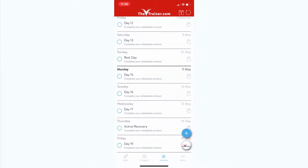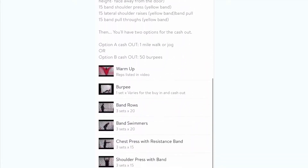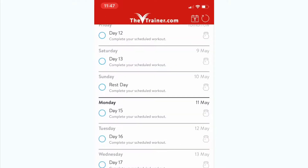The easiest way to access your customized workouts is through the calendar tab. If you want to add any additional workouts, you can select the plus sign and enter in the extra workout. Up at the top of the screen, you can also change the date.